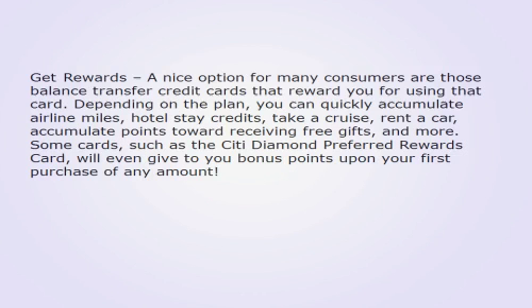Get rewards: A nice option for many consumers are those balance transfer credit cards that reward you for using that card. Depending on the plan, you can quickly accumulate airline miles, hotel stay credits, take a cruise, rent a car, accumulate points toward receiving free gifts, and more. Some cards, such as the Citi Diamond Preferred rewards card, will even give you bonus points upon your first purchase of any amount.